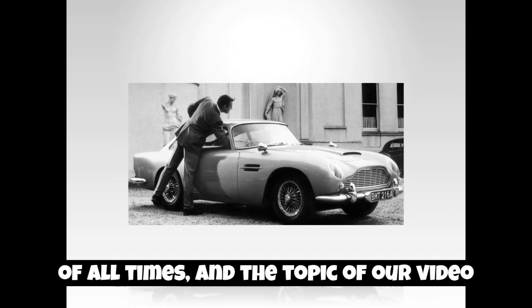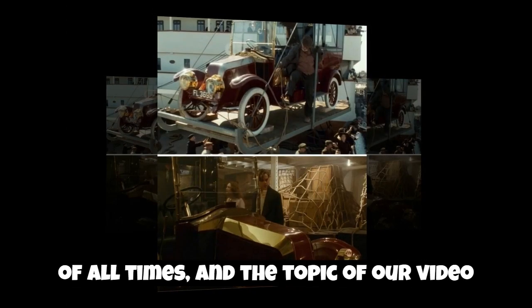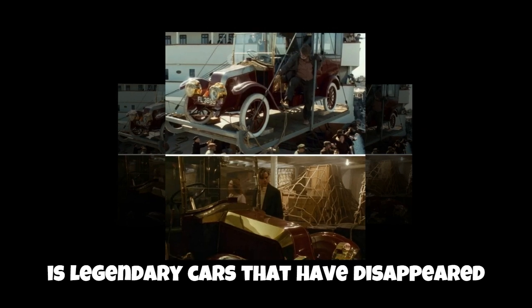Welcome to our channel about rare cars of all times. The topic of our video is legendary cars that have disappeared without a trace.